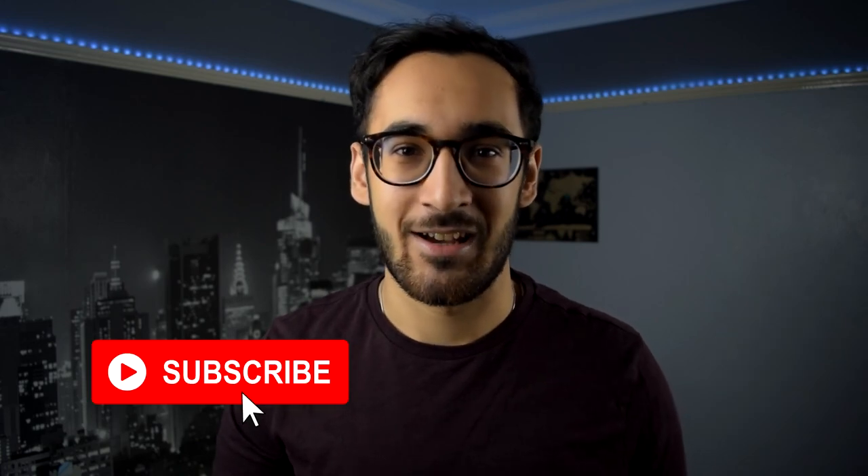Hey everyone, my name's Devon, I'm a fourth year medical student at Imperial College London. Welcome to my channel — I make videos about student lifestyle, medicine, Imperial and tech. If any of that interests you, make sure you smash that subscribe button down below.